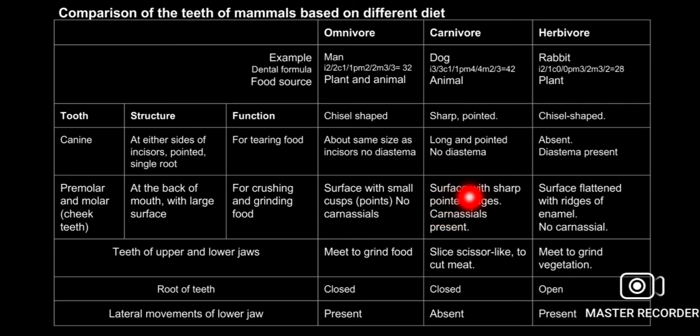Teeth have sharp white edges. All teeth in the upper and lower jaws work together. The surface area of teeth helps in processing food for the animal.